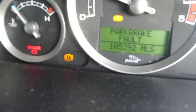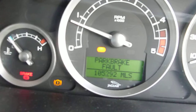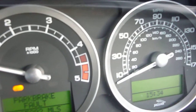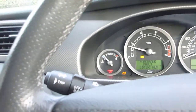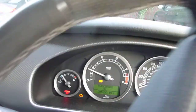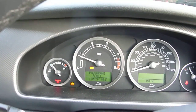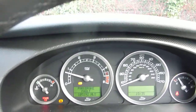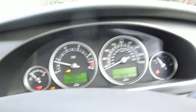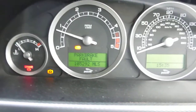There are 105,292 miles on the clock, as you can see there. The park brake is at fault — that needs sorting. It does make a noise when you move it slightly forward. There you go, you can hear that noise. That stays on the whole time you're driving, as there's a fault. So that needs sorting — that's one problem.